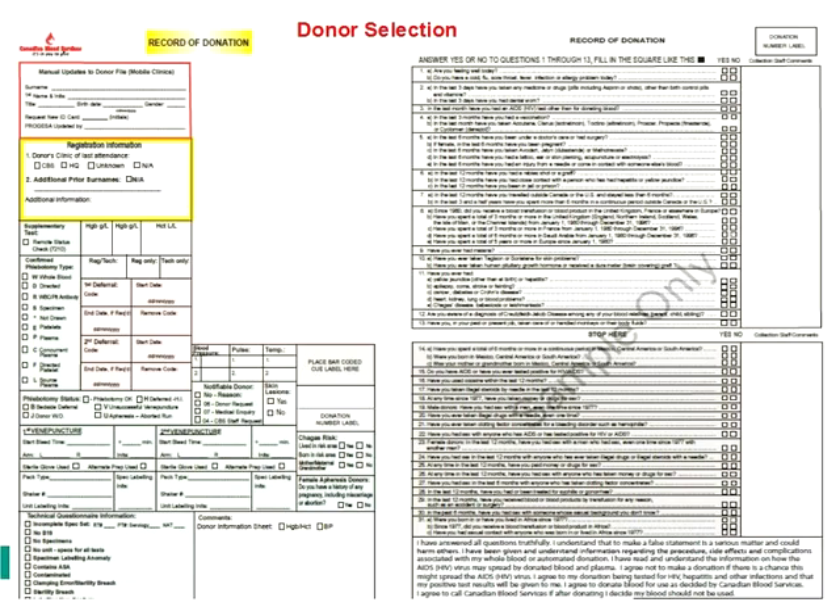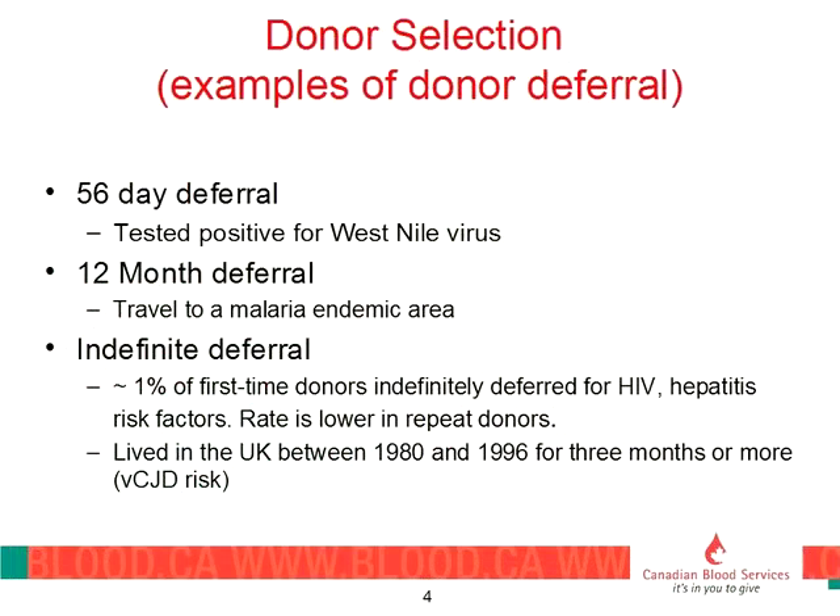Aside from the MSM deferral, we have lots of other reasons for deferring donors, either temporarily or permanently, from donating blood. For example, during West Nile season in the summer, we will defer a donor for 56 days if they test positive. We have a 12-month deferral for travel to malaria endemic areas. All of these infectious disease-related deferrals are linked to the period of time when someone may have been infected and the time we can detect that infection by testing.